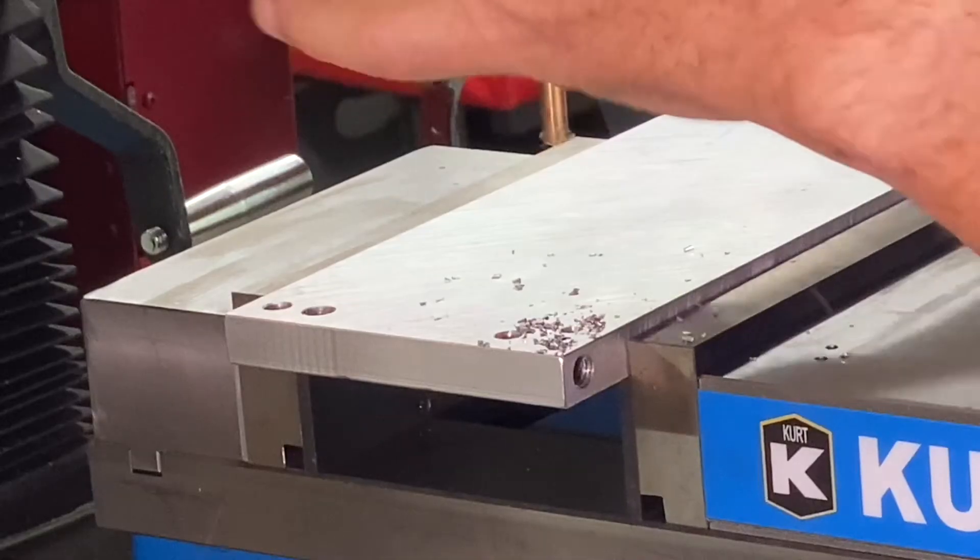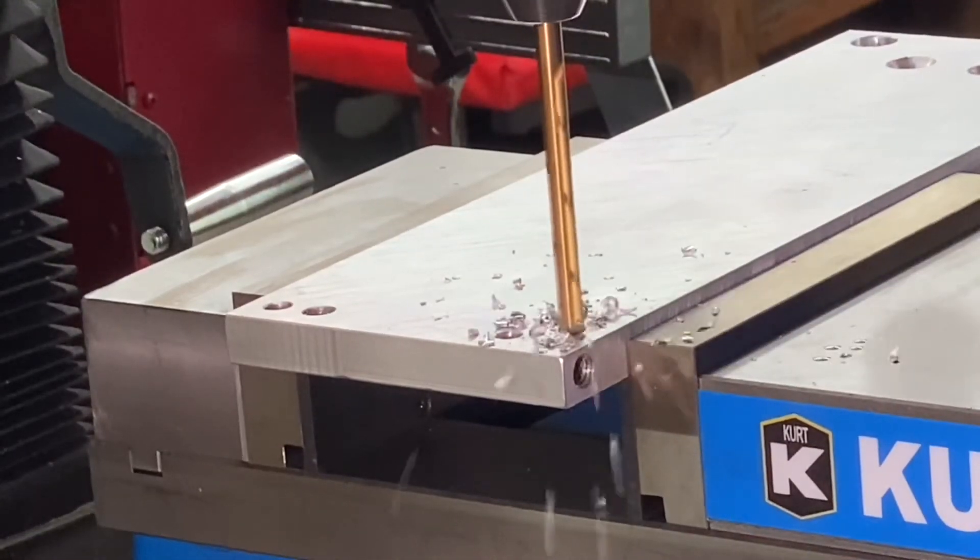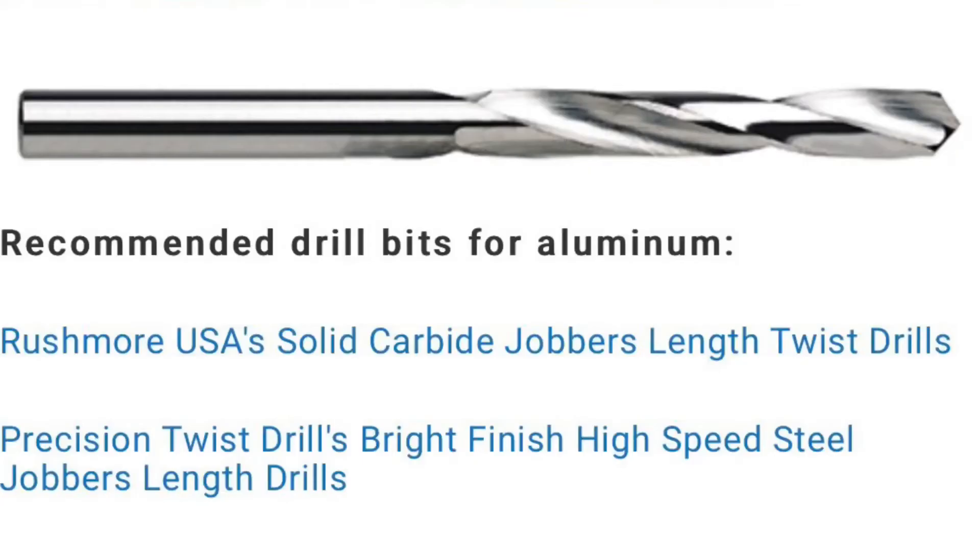For high volume production type work, something where you're really going to need the drill bit to last a long time, solid carbide is the best way to go. Carbide does cost a little bit more, but because it lasts so much longer in high volume production work, it's going to pay for itself and actually be more economical. If you're only poking a few holes in something, save your money — high-speed steel is ideal, and in aluminum you can use just about anything because it's so easy to machine.